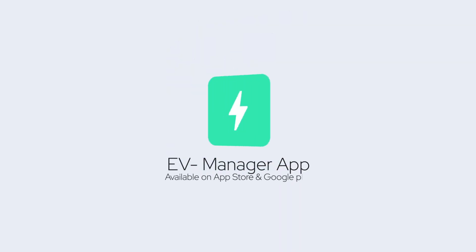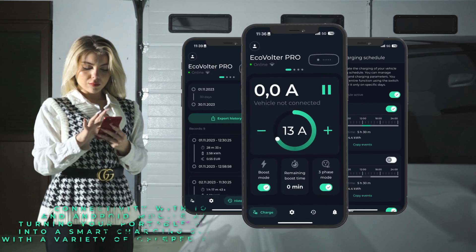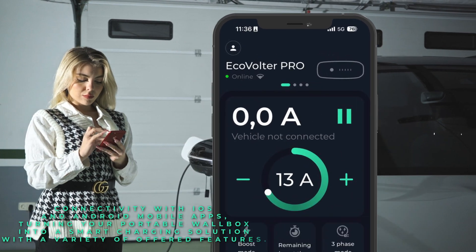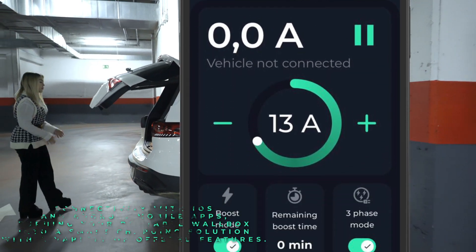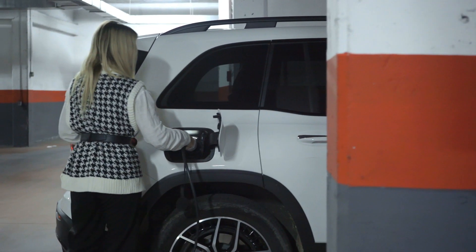Thanks to its ability to communicate with third-party devices via OCPP 1.6 and API, OTA updates ensure up-to-date firmware with new charger features and required safety standards.